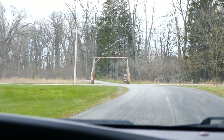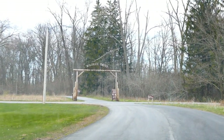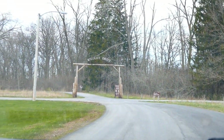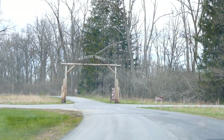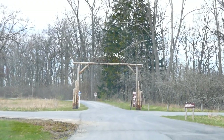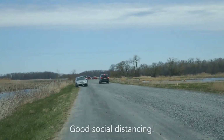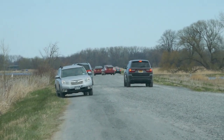Wildlife Drive is a one-way route that usually takes about 45 minutes or so. There are lots of places to pull over. You have to stay in your car, but there are a lot of things to see and I highly recommend it. There are a lot of other people here on the drive today — April 23rd.